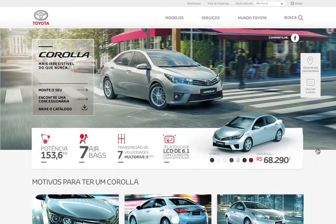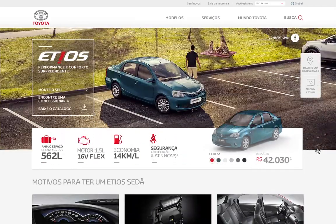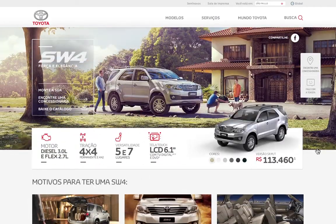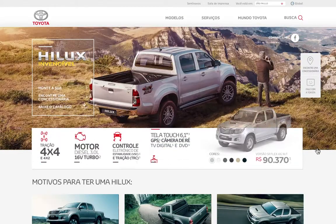The photos created specially for the website tell stories depicting the cars in real-life scenarios, highlighting the identity of each Toyota.